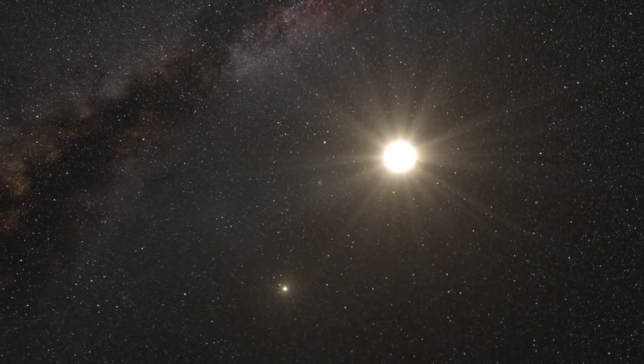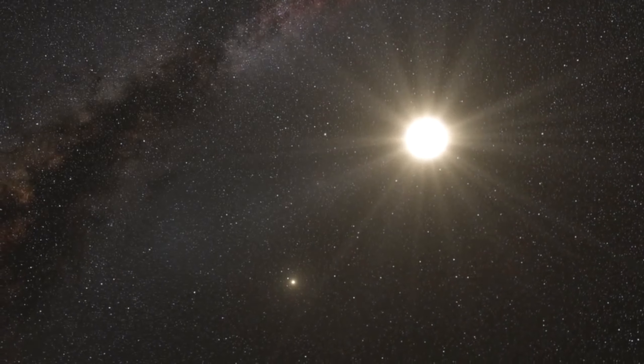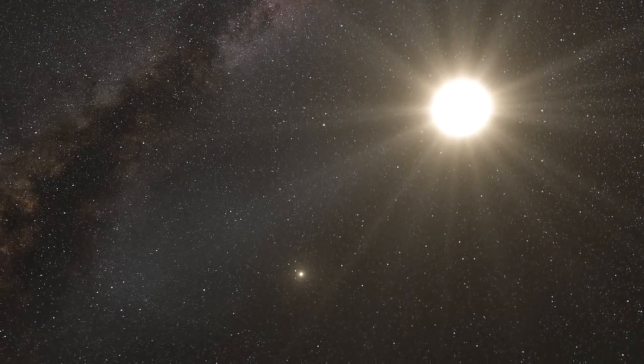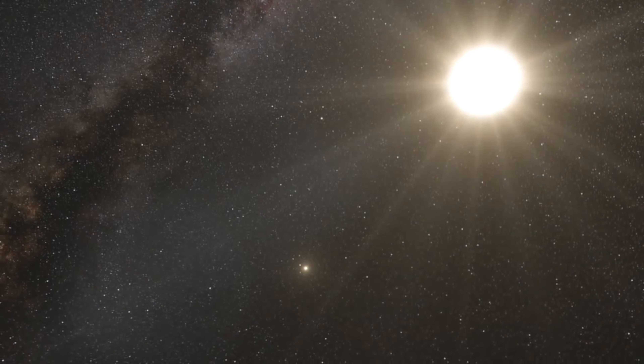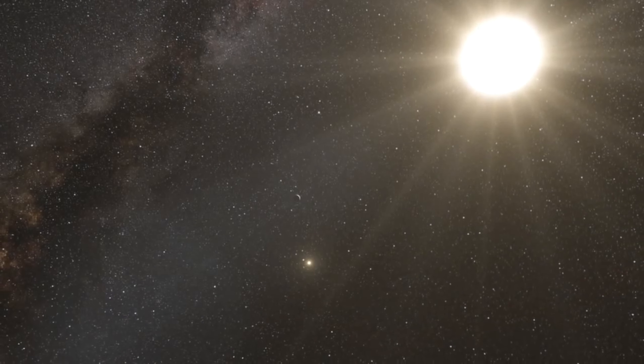Alpha Centauri A is bright and large, and is believed to be older than the Sun. It is classified as a yellow dwarf and has a rotation period of 22 days.